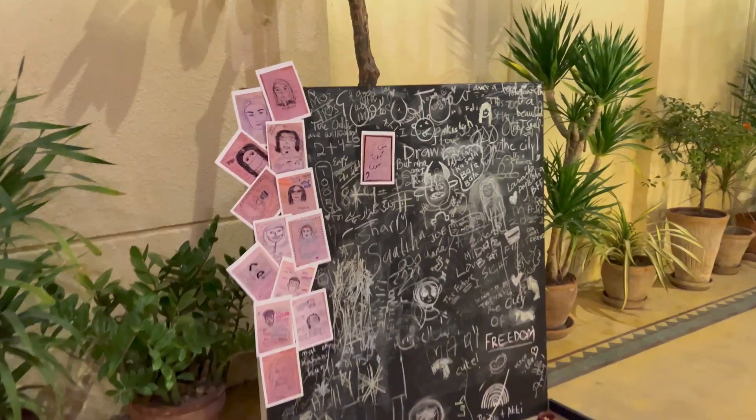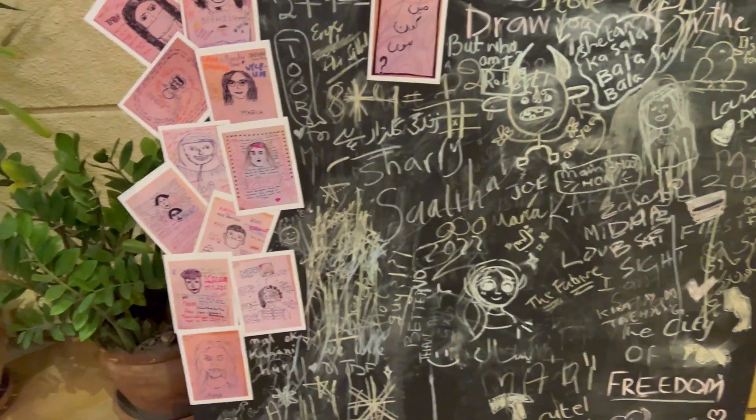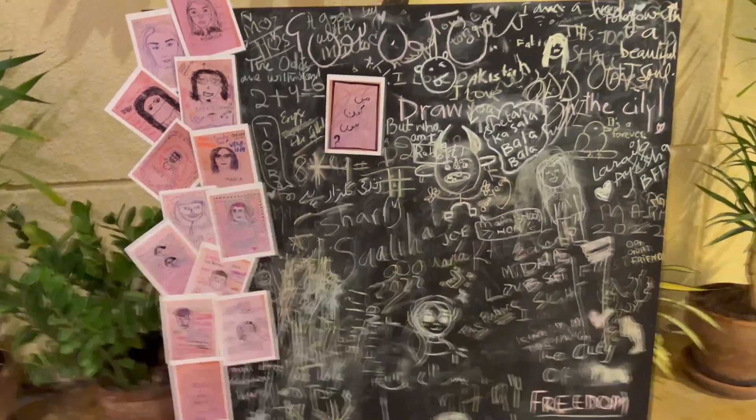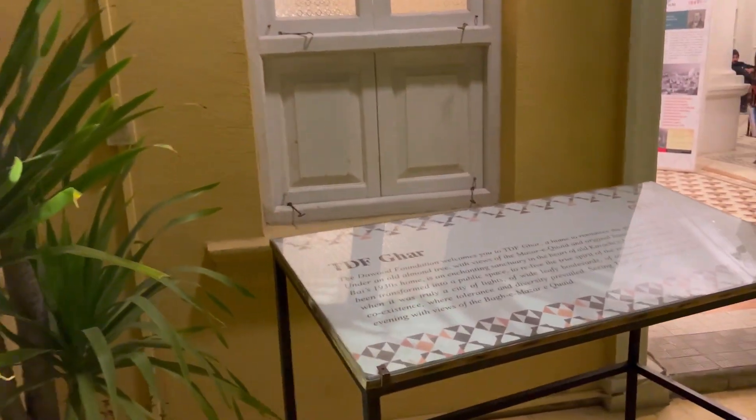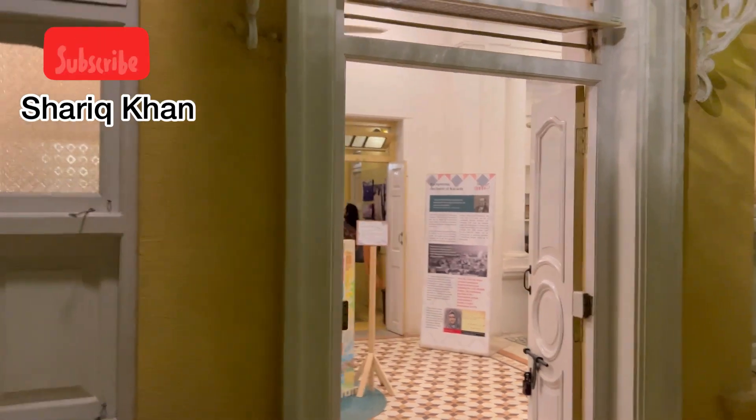There is also a boat here where you can see different aspects of Karachi. The story session has started, and now I'm going to listen to Karachi stories. If you haven't subscribed to my channel, please subscribe.